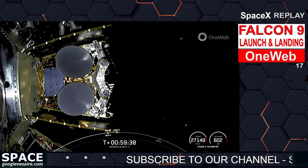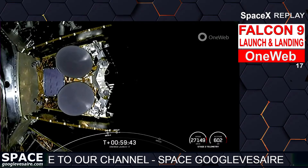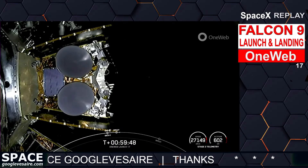So far, we have deployed four out of the total 40 OneWeb satellites. And as a reminder, we have 14 total deployments in this particular sequence, so that leaves us 10 more satellites to deploy.